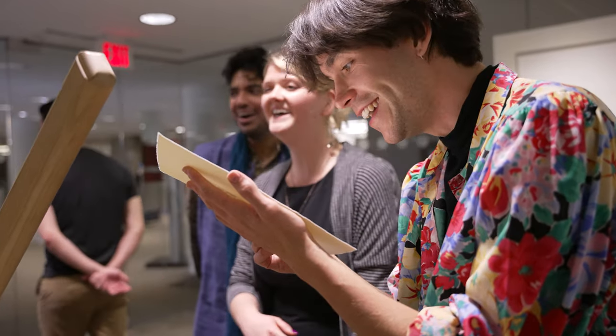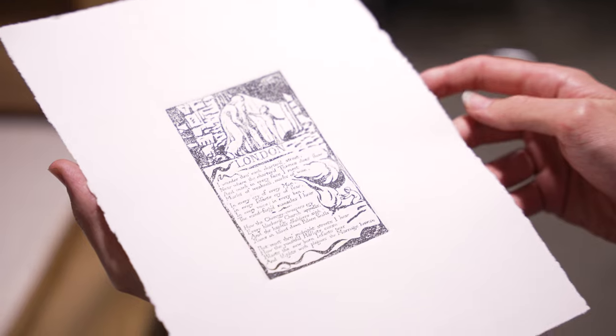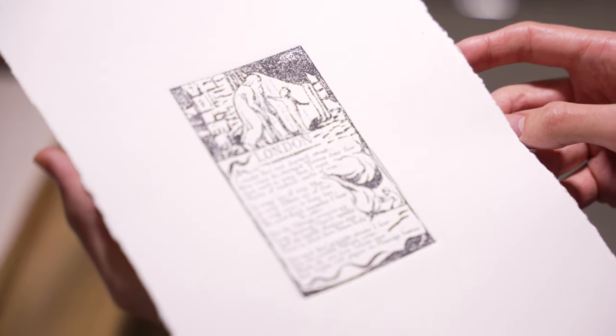To have it as a research and teaching tool will really change the way that we can teach not just Blake here, but history, book history of course, but also material culture and all sorts of other areas and aspects.